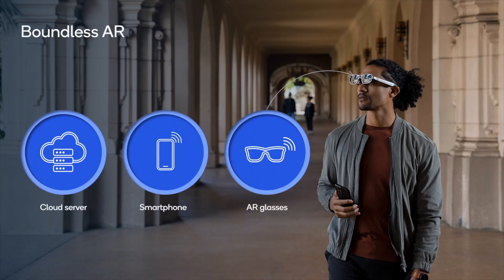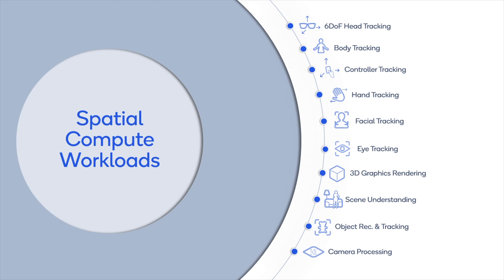This year we demonstrate how dynamic distributed compute can unlock boundless augmented reality experiences, while also enabling sleek form factor AR glasses with long battery life. A typical AR application involves various spatial compute workloads, including rendering of augmented reality graphics on the user's field of view.